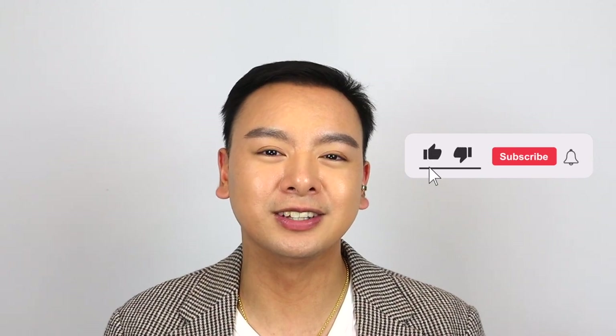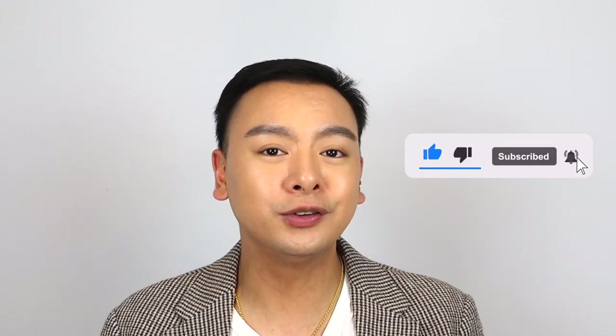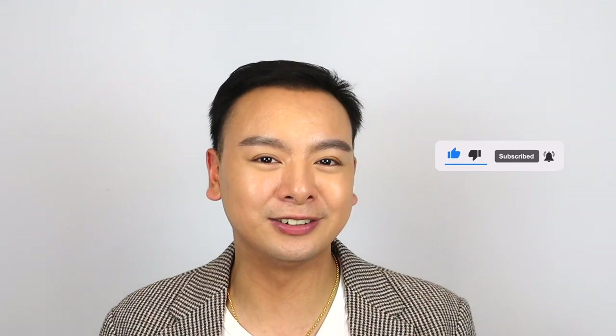Before we do move on, if you are enjoying this video, give this video a thumbs up because it will help with the algorithm. And also, if you are new here, subscribe to my channel, join the family. I would love to have you.